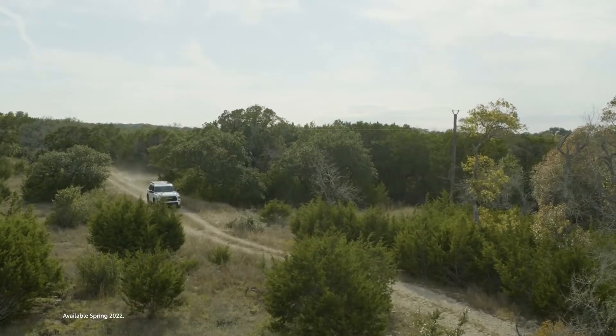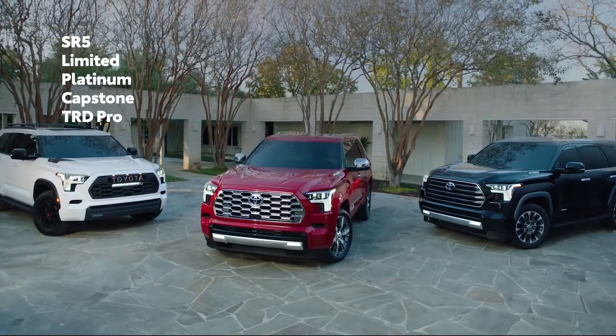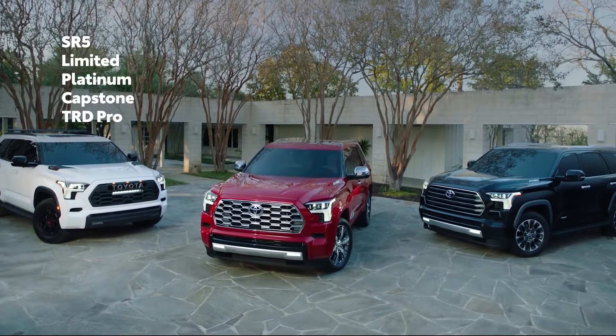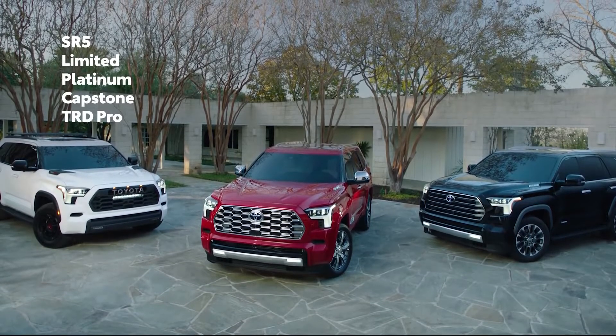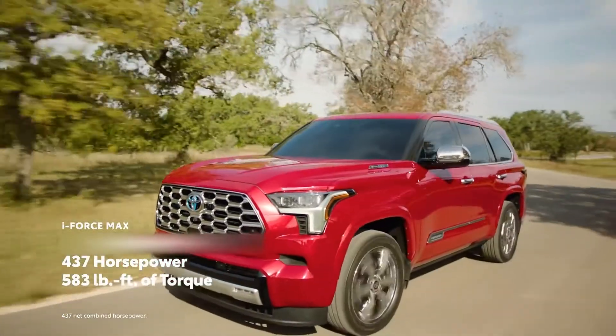When it comes to capability, Sequoia delivers across all grades. Whether SR5, Limited, Platinum, Capstone, or TRD Pro, the incredible power of the i-Force Max comes standard.